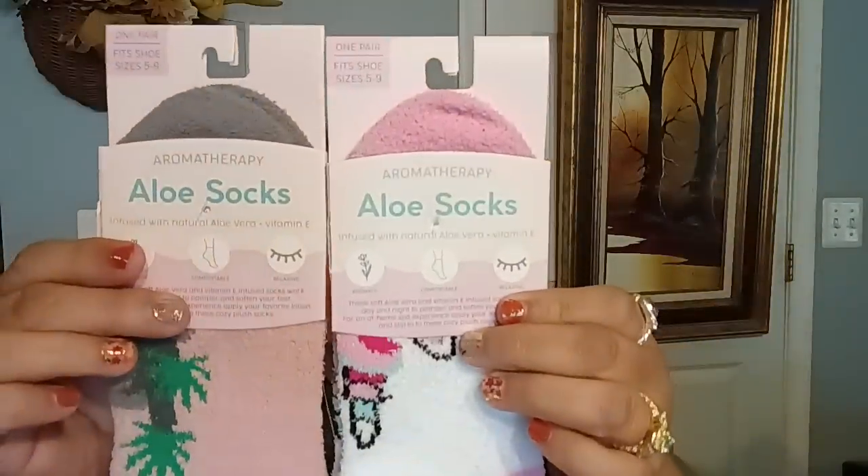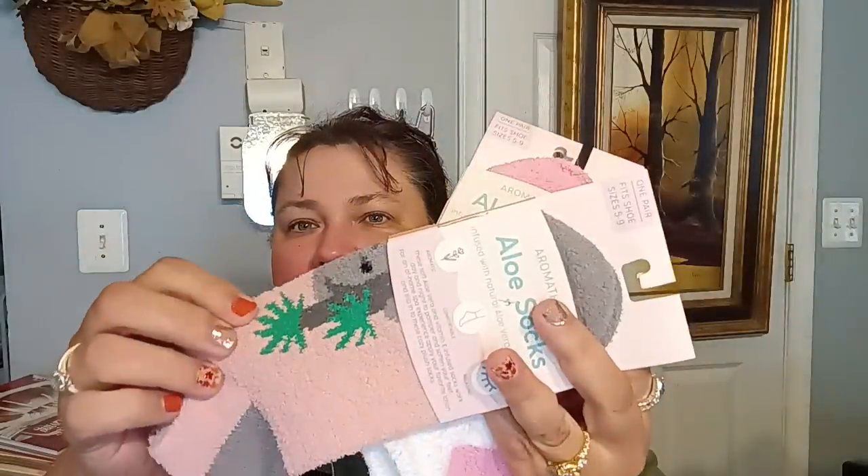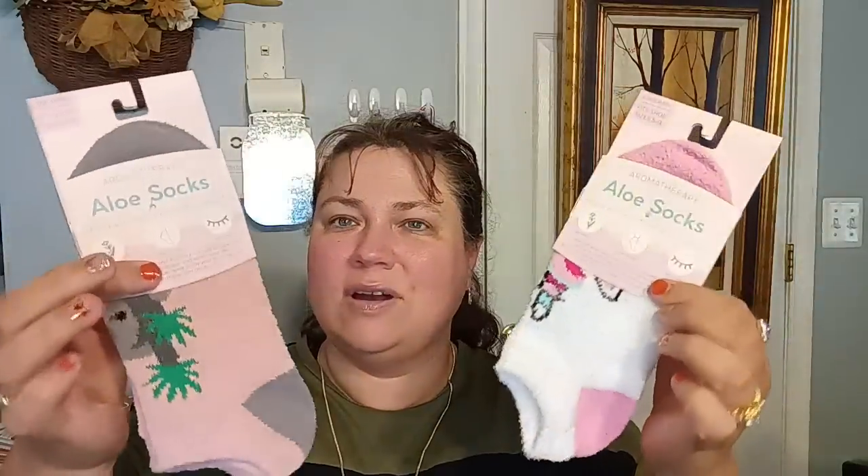But hopefully it'll happen soon. In the sock department, I did finally find the Aloe Aromatherapy Socks, infused with natural aloe vera and vitamin E. They had both of these different styles — super cute. One has a little koala and then there's a unicorn. I thought these would be so cute for my daughter, for her little feet. Yes, that's what I got it for.